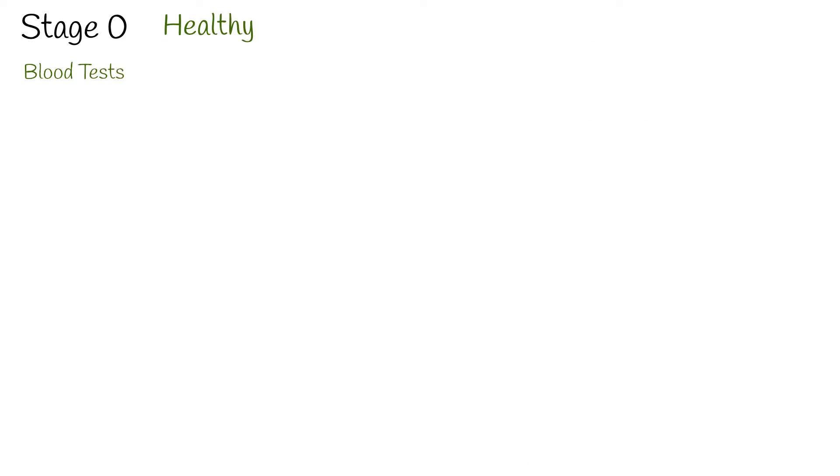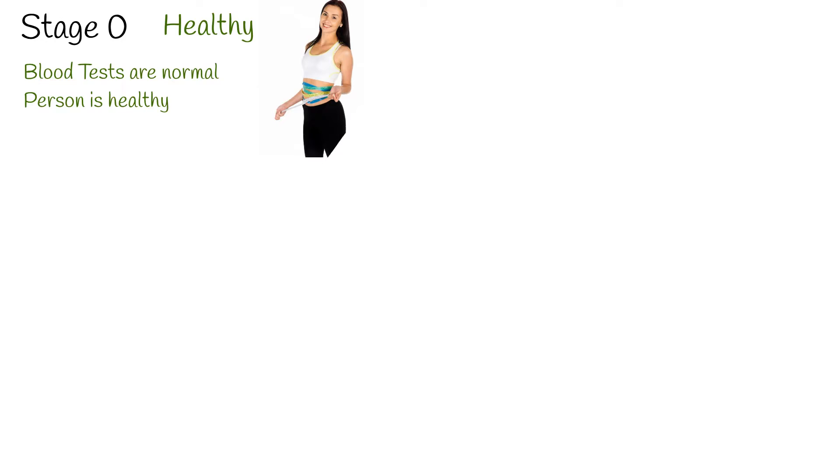Stage 0. This stage represents individuals who don't have any risk factors for CKM syndrome. Their blood glucose, blood pressure, cholesterol, triglycerides, and HDL levels are normal. It's advisable to start screening individuals in this stage after the age of 20 to catch any potential risk factors early on.